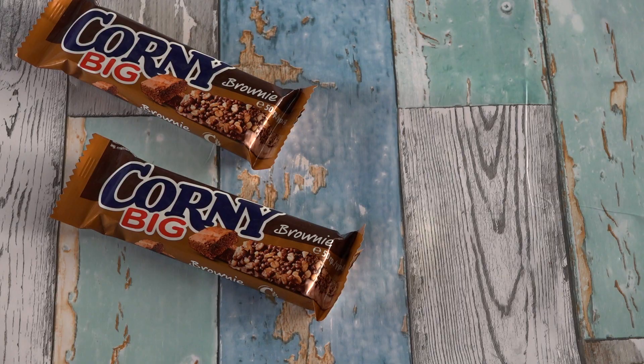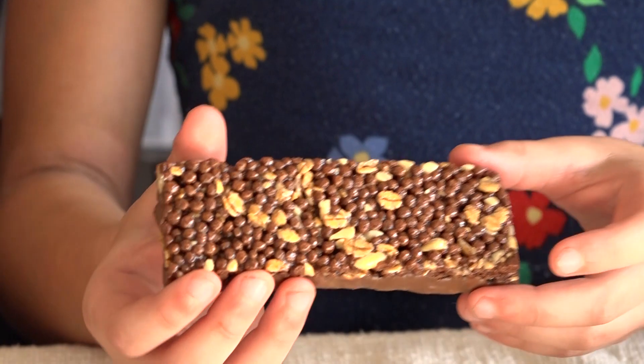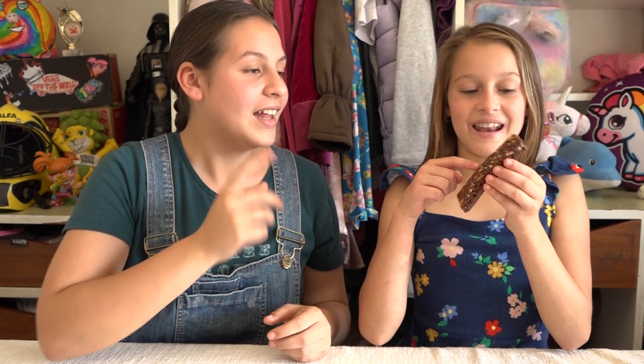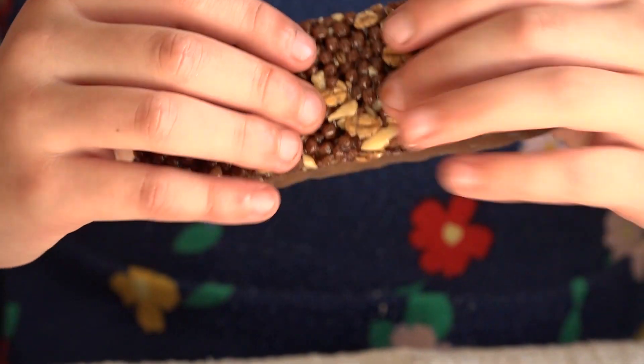Now we're moving on to the brownie. Oh look at the colors — this isn't like the cereal anymore, it looks like cocoa pops and nuts, and then the chocolate. This will be extra chocolatey because it's probably the brownie layer and then the chocolate on top.